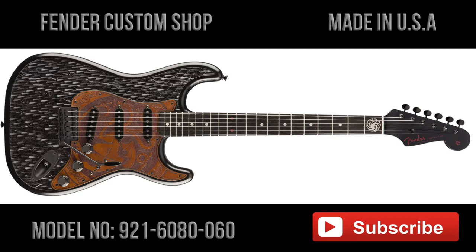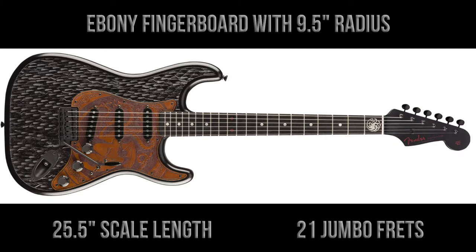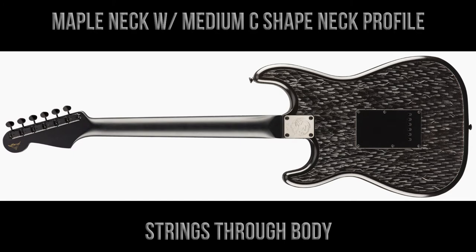The guitars feature an ebony fingerboard with a nine-and-a-half inch radius, a 25-and-a-half inch scale length, and 21 jumbo frets. The guitars have a maple neck with a medium C-shaped neck profile.